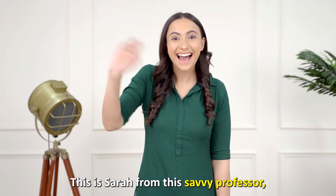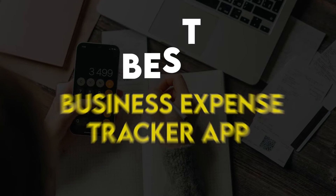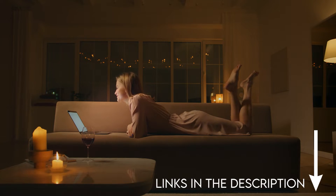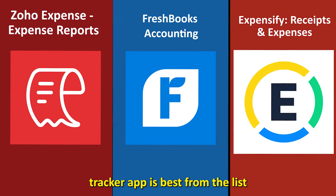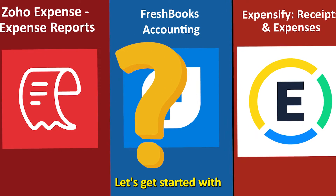Hi guys, this is Sarah from The Savvy Professor, and welcome to our video on the best business expense tracker apps. You'll find the links to the apps in the description, and make sure to watch until the end to know our verdict on which business expense tracker app is best from the list and why.